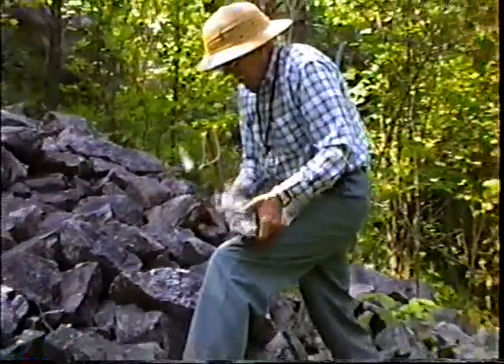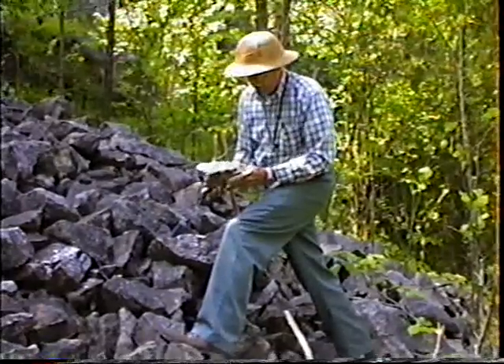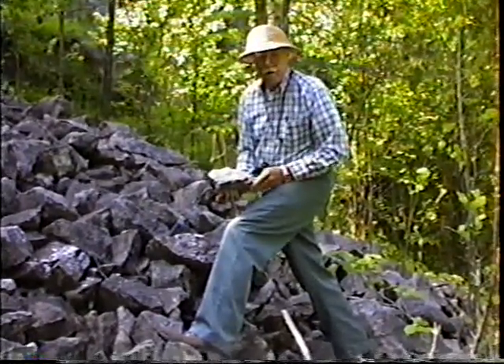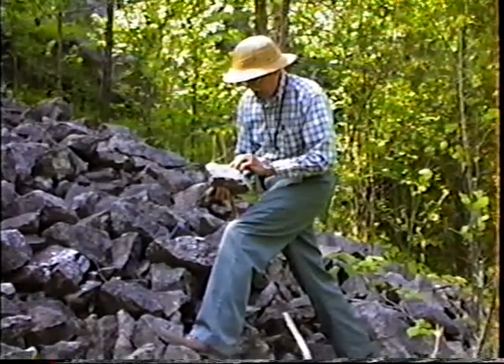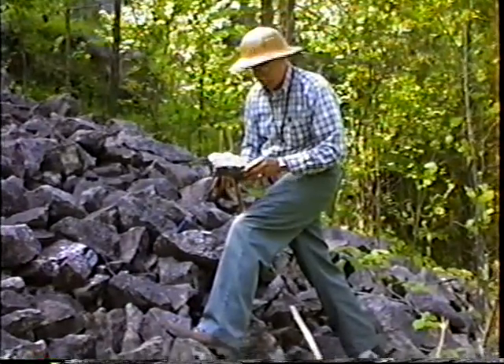We are going to chop around in here until we find some of that pretty pink that is appealing. There are certain impurities in there, a mineralization that causes it to be various colors. But you can look in there and see chalcopyrite crystals — almost perfect ones.